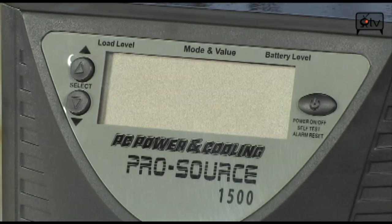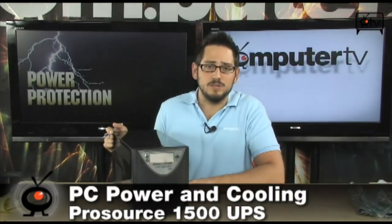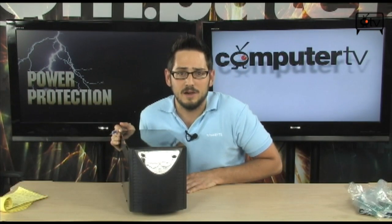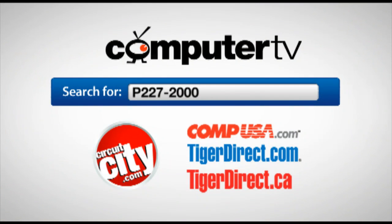So if you have a high-end system and you need a high-end UPS, the PC Power and Cooling ProSource 1500 is right up your alley. It's microprocessor controlled, communicates with your PC via USB, can send you notifications, and it uses pure sine wave power instead of stepped sine wave power, which means your PSUs with Power Factor Correction are not going to reject that power and turn off. That would be horrible — it would be the whole antithesis of having a UPS. For more information on the PC Power and Cooling ProSource 1500, type in P227-2000 into the search engine of any major retailer. For ComputerTV, I'm Albert.